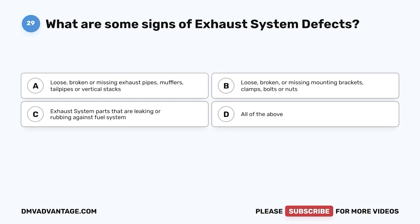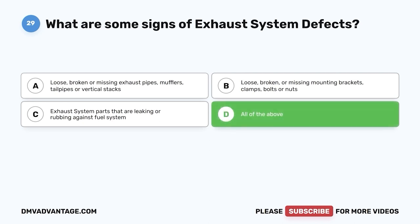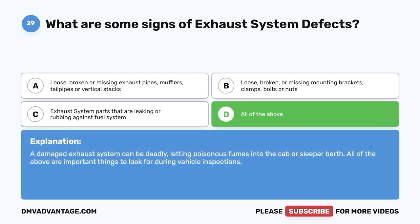Question twenty-nine: What are some signs of exhaust system defects? A, loose, broken, or missing exhaust pipes, mufflers, tailpipes, or vertical stacks; B, loose, broken, or missing mounting brackets, clamps, bolts, or nuts; C, exhaust system parts that are leaking or rubbing against the fuel system; D, all of the above. The correct answer is D. A damaged exhaust system can be deadly, letting poisonous fumes into the cab or sleeper berth. All of the above are important things to look for during vehicle inspections.